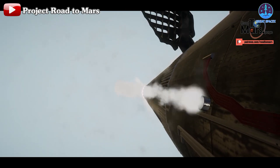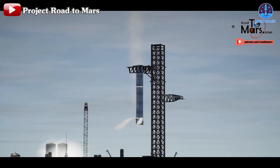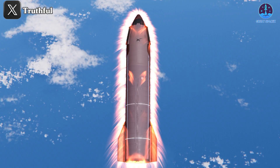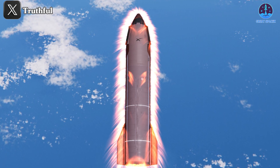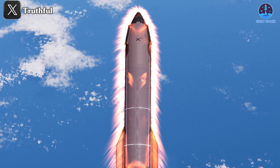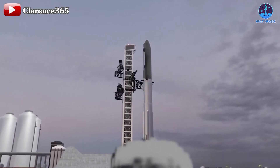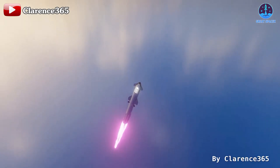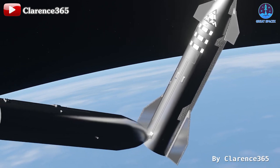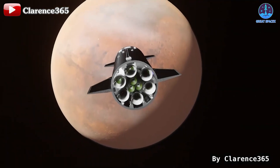Many have wondered why SpaceX continues to pursue catching attempts with the V1 prototypes, which don't include the new upgrades planned for V2. The answer lies in the need to prove critical systems like the heat shield before moving on to the next phase of development. Even if the current designs don't succeed in every test, they provide invaluable data that will help SpaceX refine the V2 models and push closer to full reusability. The next big leap could come as soon as Flight 6 or 7. While these flights carry risk, successful tests will pave the way for even more ambitious goals, including in-space refueling, lunar missions, and eventually journeys to Mars.